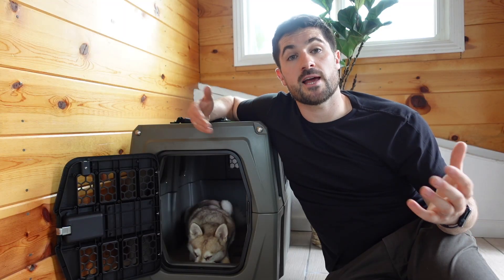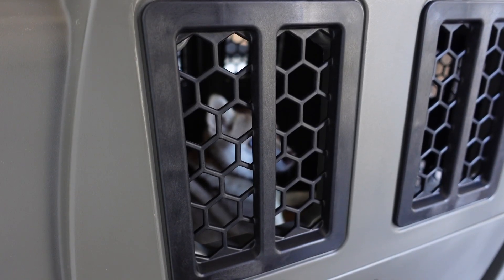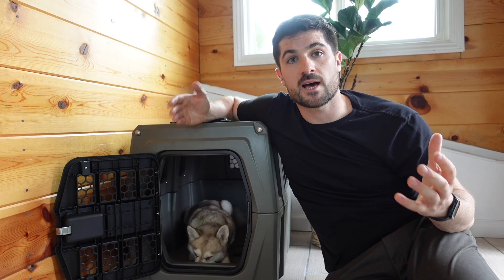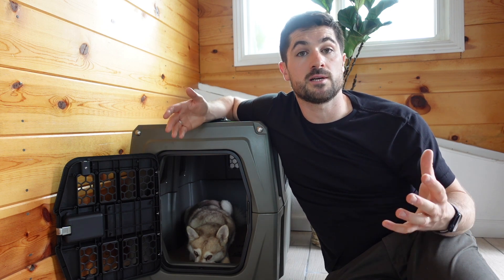The sides of the crate have windows with ventilation holes to ensure your dog gets plenty of airflow. The design also means that if your dog crate is in a truck bed and it's raining, the water will run down the crate rather than getting inside. It can also withstand snow and ice, and should help keep your dog cool in particularly hot weather.